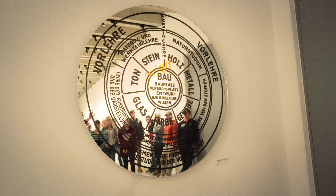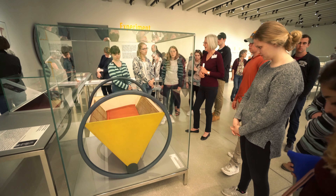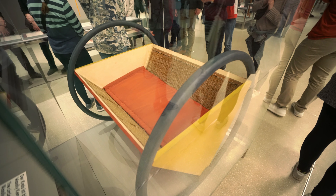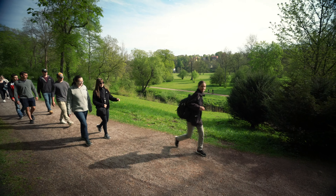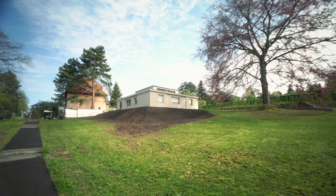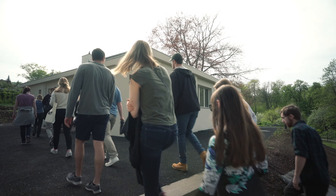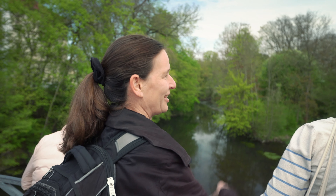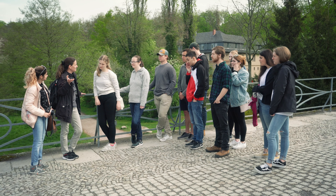The benefit for the students is that they've basically heard 10 weeks about the Bauhaus in the classroom. We looked at the different aspects of the Bauhaus — the development historically, the political conditions, and what exactly was produced there. Now we are seeing the actual places and really seeing how it fit into Weimar, and we've all read about the tensions between the bourgeois society in Weimar and this experimental, very provocative school.